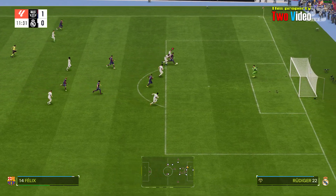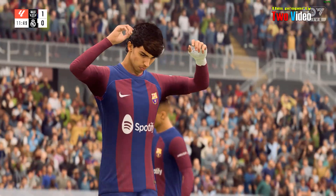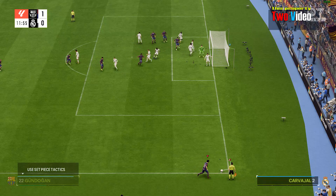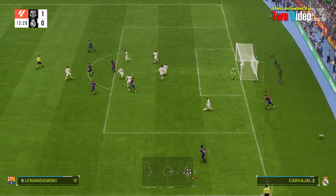Barcelona trying to get things moving. Xavi Felix! Top quality goalkeeping to deny what looked a likely goal. And that one should easily be cleared.